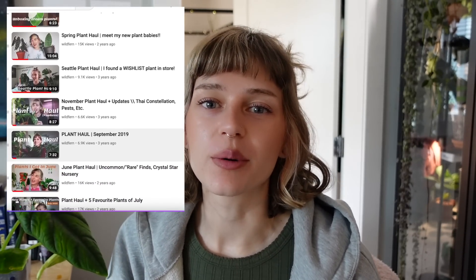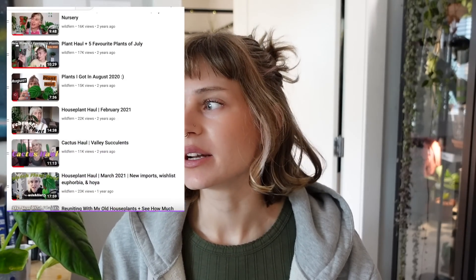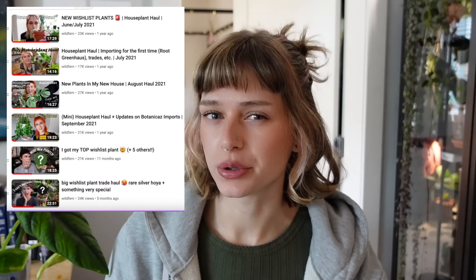Hello everybody, welcome back to another planty video. My name is Fern. Today we're doing a plant haul, which I actually don't do very often. I used to do these all the time a couple of years ago when I was really building up my collection. Now I don't bring a ton of new plants into my home — I'm definitely not doing monthly plant hauls anymore. It's just a space issue; I've been trying to slow down and put a lot more thought and intention into the plants I bring home.